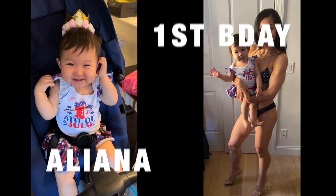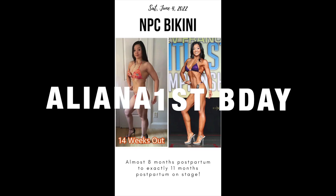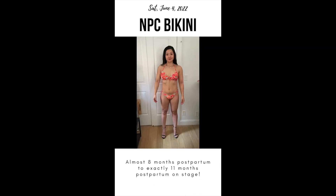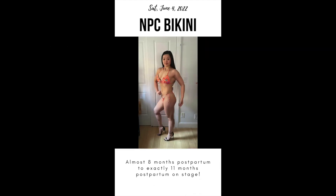I hope everyone had a great July 4th. It was my baby Aliana's first birthday. Hi, this is Mimi Bonnie. In today's video, I'm going to share Aliana's birthday clips and photos.